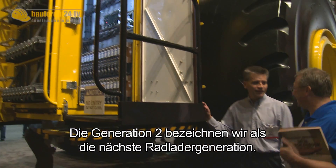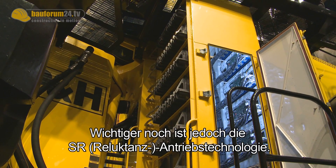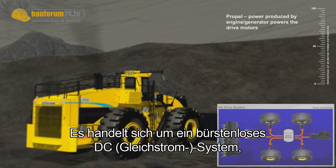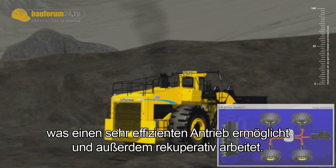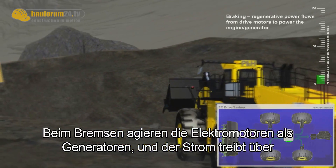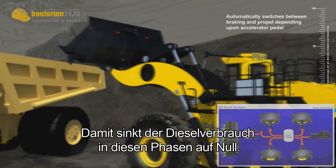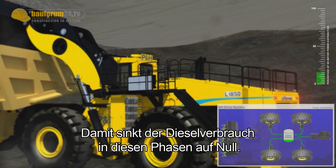Generation 2, as we call the next generation loader, features a new control system, but more importantly features an SR drive technology unique to the Le Tourneau product. It's a brushless DC system that allows power generation to be very efficient and fully regenerative. When this machine goes into braking, the electrical motors become generators, feeding power back into the generator connected to the engine, causing the generator to operate as a motor, turning the diesel engine, driving it to zero fuel consumption.